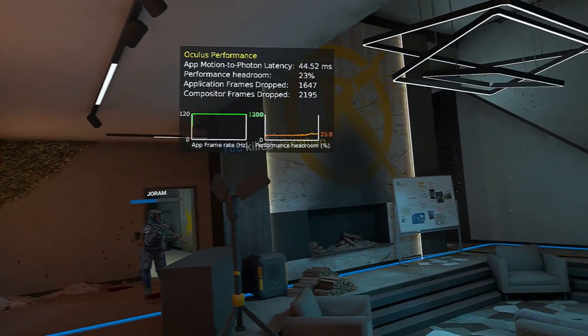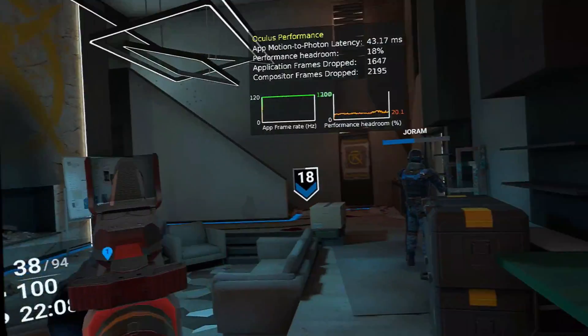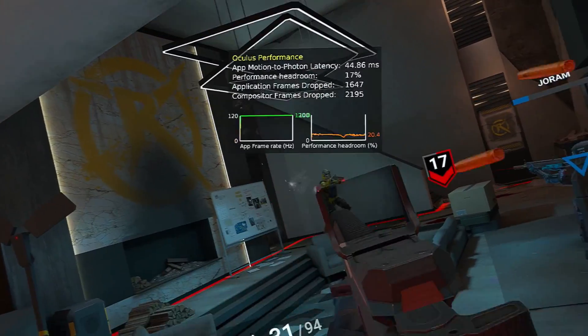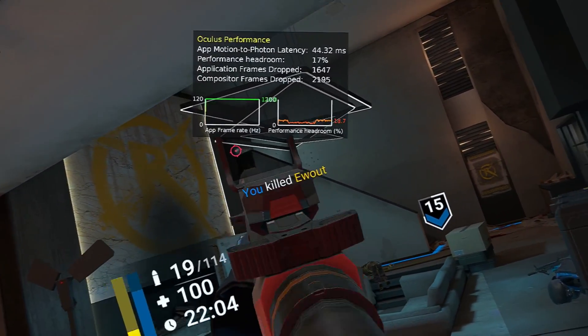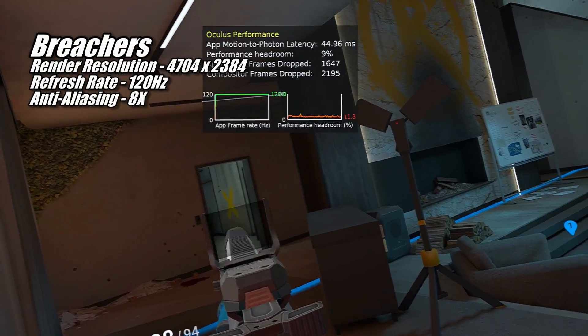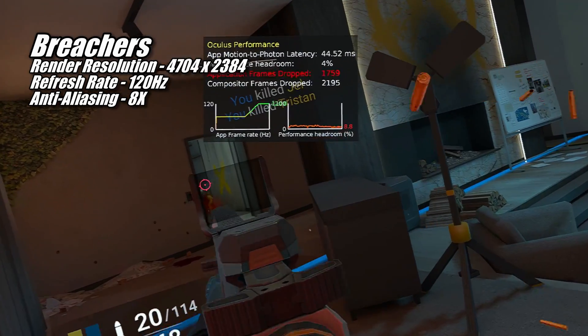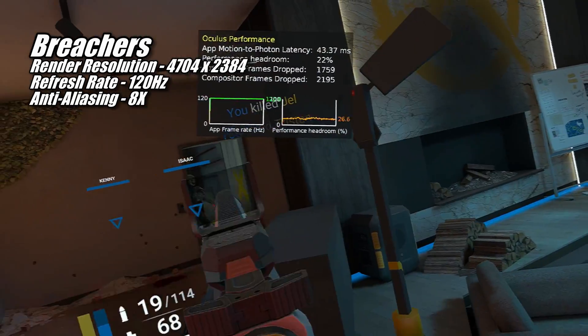Being a game designed to run primarily on standalone headsets, Breachers isn't exactly a tough game for the 7800 XT. The only graphics settings you can adjust are anti-aliasing, which maxes out at 8x — so that's what I set it to, and the performance we got was solid.